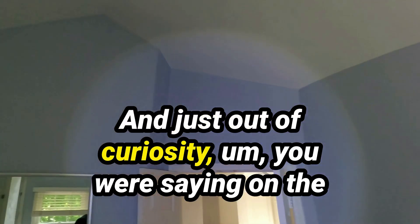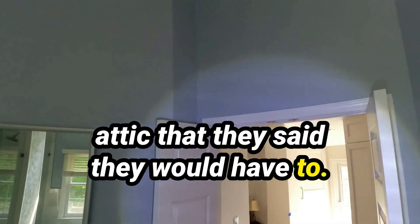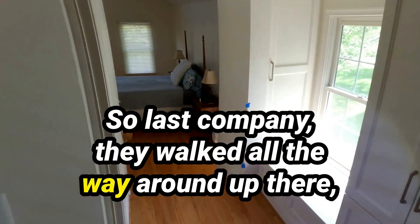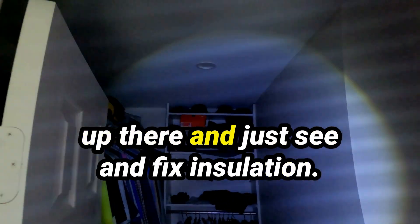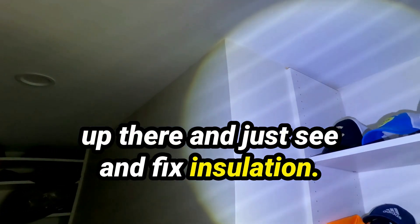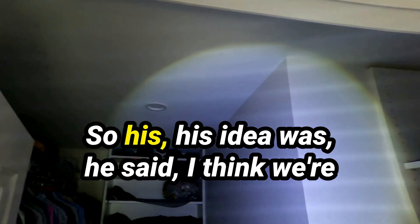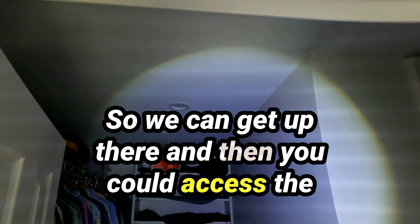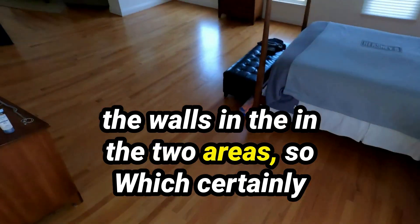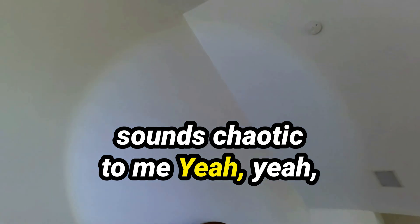Out of curiosity, you mentioned on the phone that there was a section of the attic they said they'd have to access. The last company walked all the way around up there because I was hoping they could get to it and fix the insulation. Their idea was to go into this ceiling so they could access the walls and the two problem areas. Which certainly sounds chaotic to me.